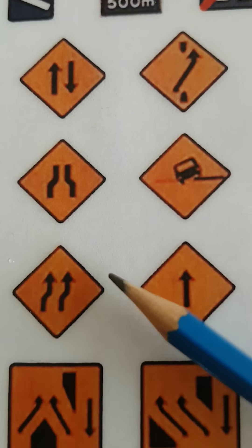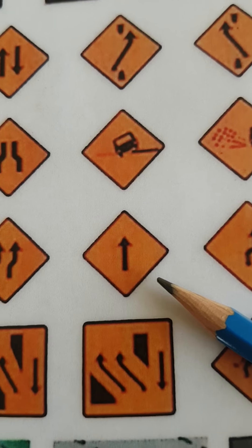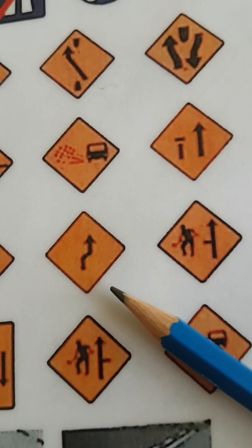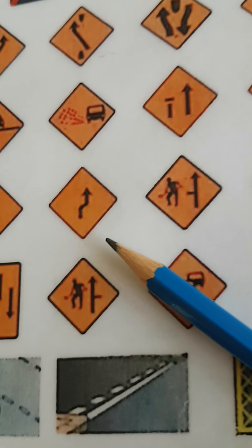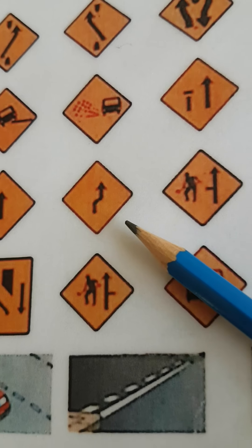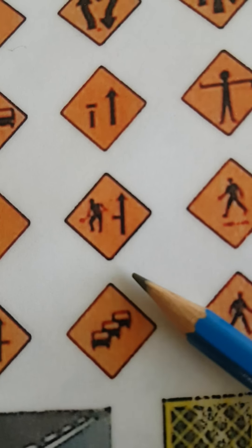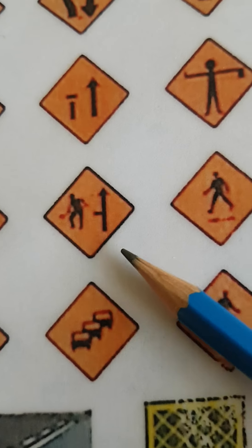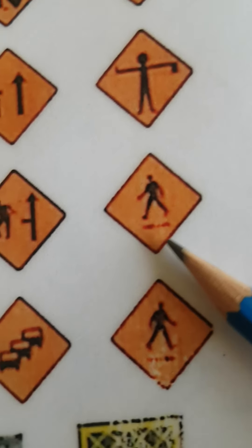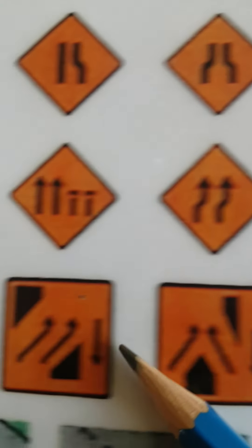This one here is one lane of traffic for shuttle working. This one here is move to the right — just one lane. This one here is a site entrance to the left. This one here is a pedestrian crossing to the left; pedestrians cross from the right to the left.